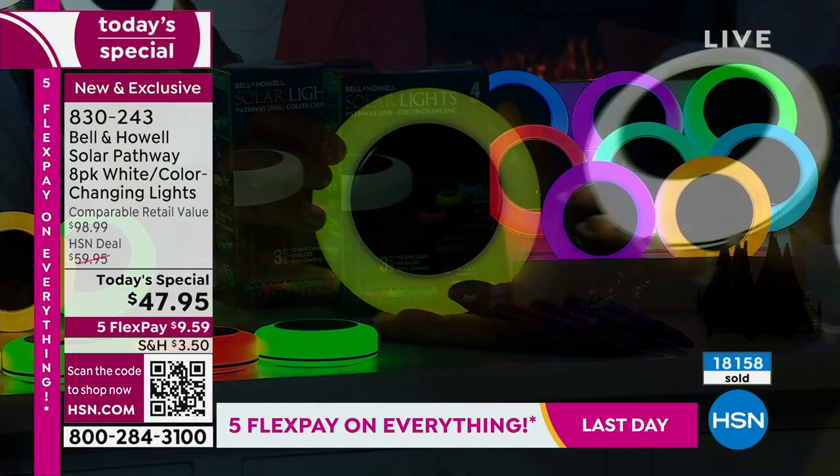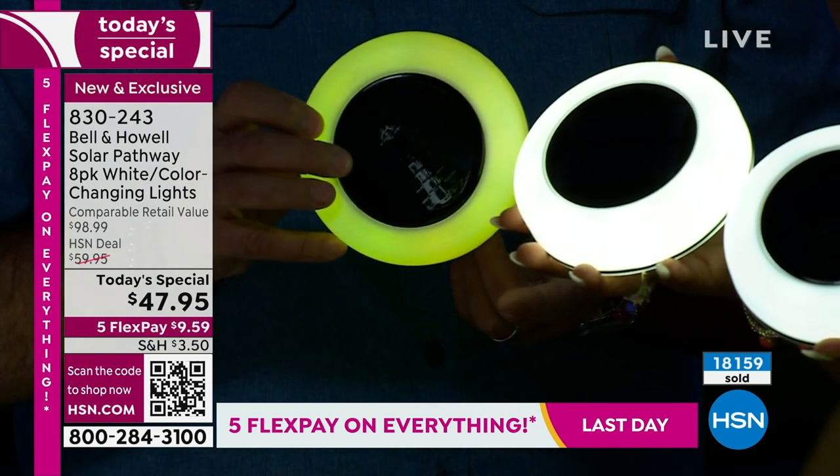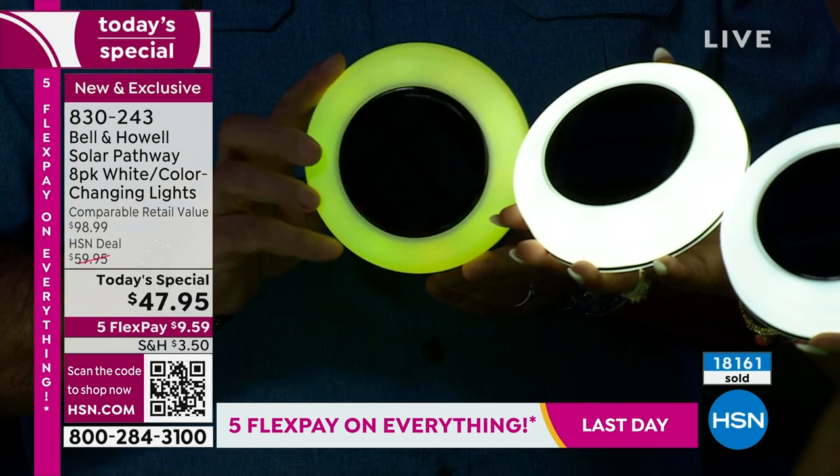Or if you want to just go classic — classic white, it's all about the white. Why do we love these? No digging up trenches. No wiring.